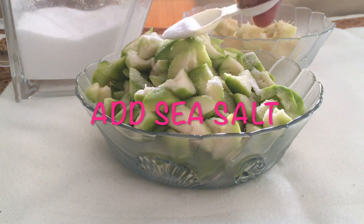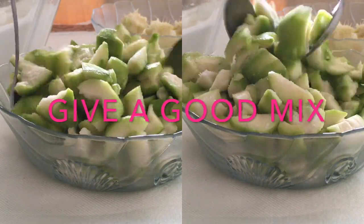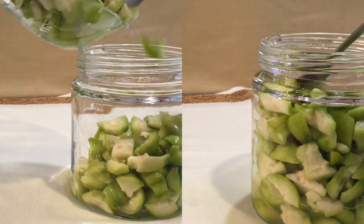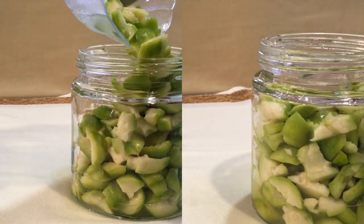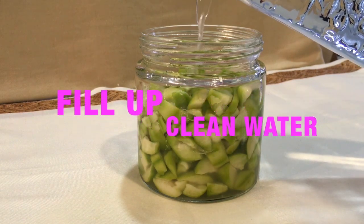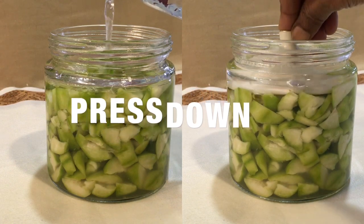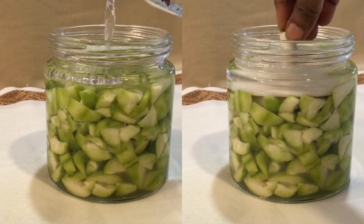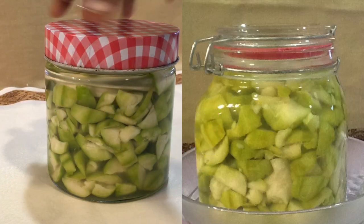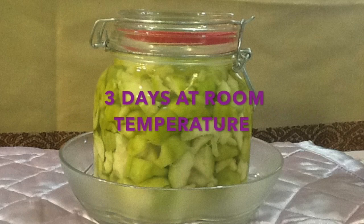Adding salt brings out the liquid from the fruit. Pack the fruit pieces tightly into the glass jar together with the liquid formed. Top up with more water so that all the fruit pieces are under water. Press the fruit pieces down with a ceramic lid or stone — this is to ensure only anaerobic fermentation occurs.